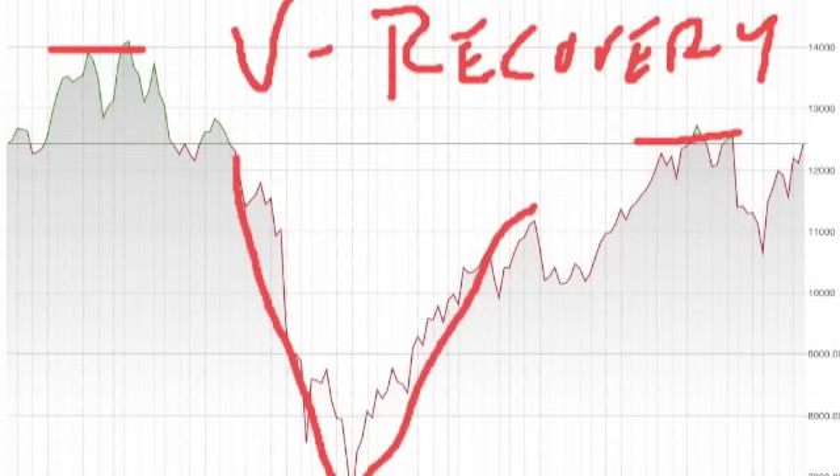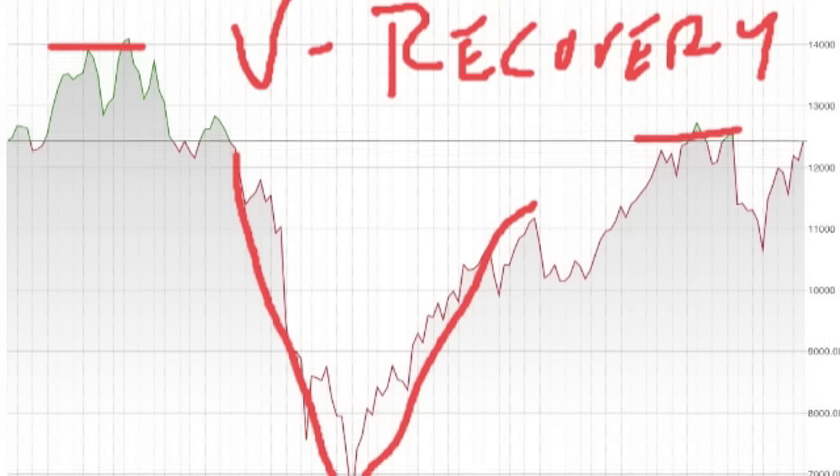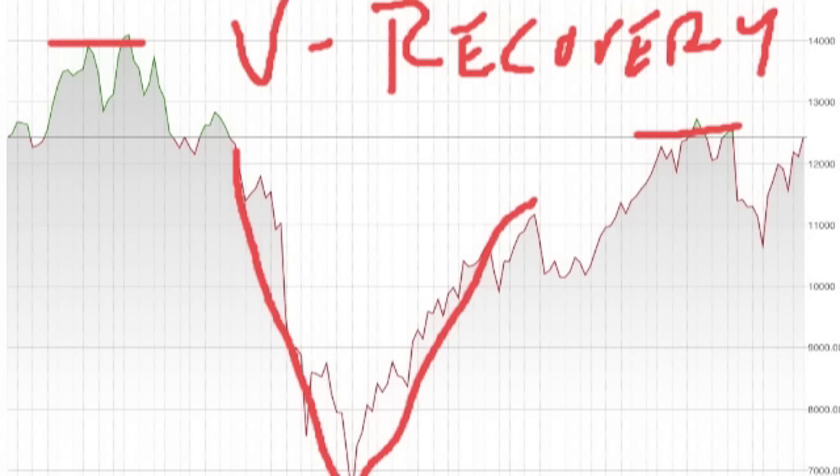The V recovery is exactly what it sounds like — it looks like a V. This is the same five-year chart and I've drawn a large V on it so you can see what I'm talking about. We didn't end cleanly in the V; we pulled back right where the V had to retest slightly, and then we're doing well on the recovery. But once we start approaching almost 14,000, we're going to get some resistance.